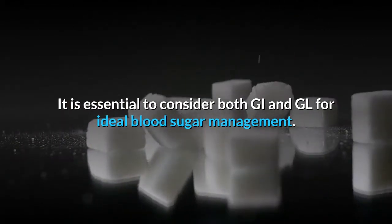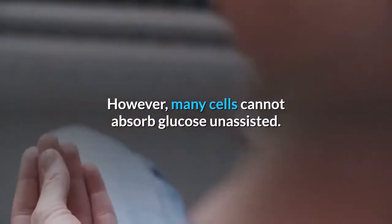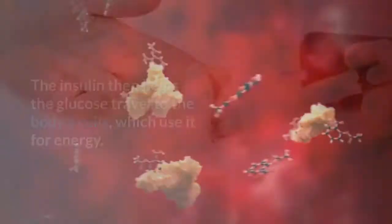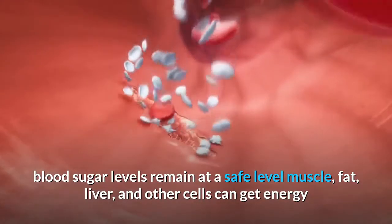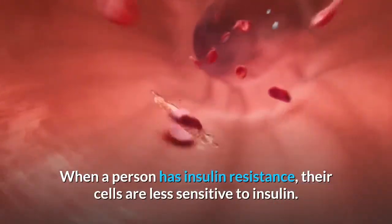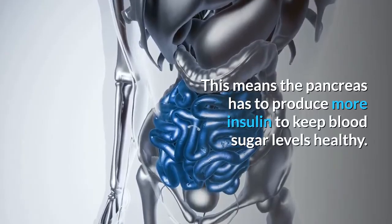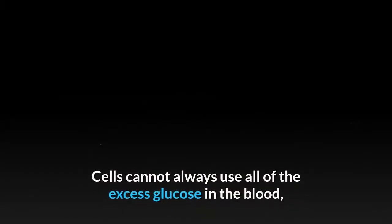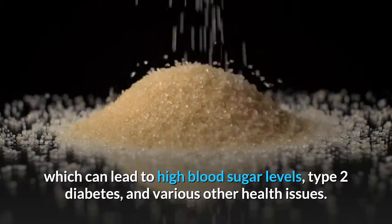Understanding insulin resistance: the body needs glucose for energy, but many cells cannot absorb glucose unassisted. The pancreas secretes insulin into the bloodstream, which helps glucose travel to body cells for energy. When a person has insulin resistance, their cells are less sensitive to insulin, so the pancreas has to produce more insulin to keep blood sugar levels healthy. If the pancreas cannot keep up, blood sugar levels rise, which can lead to type 2 diabetes and other health issues.